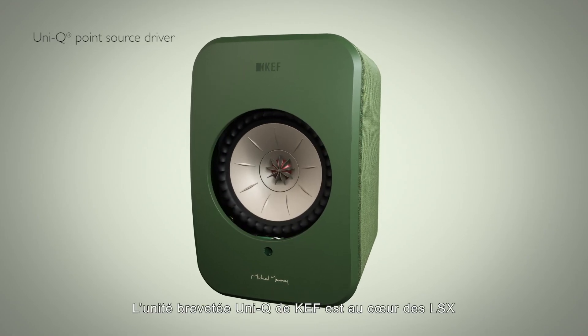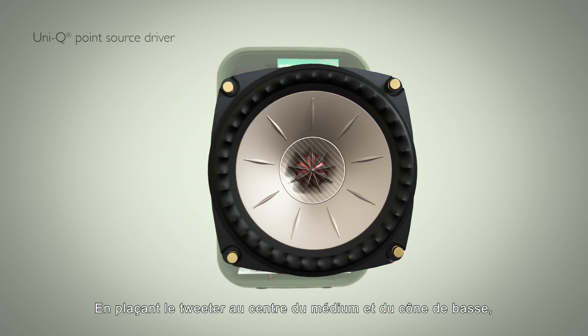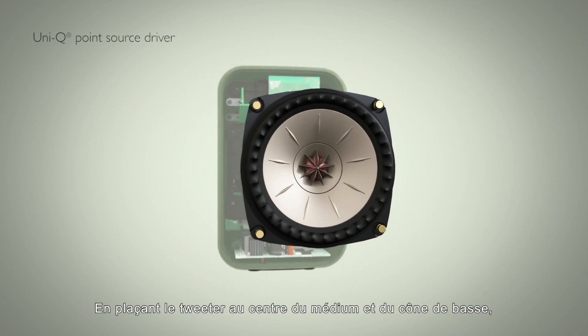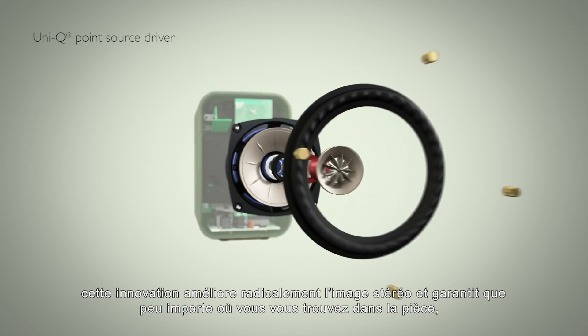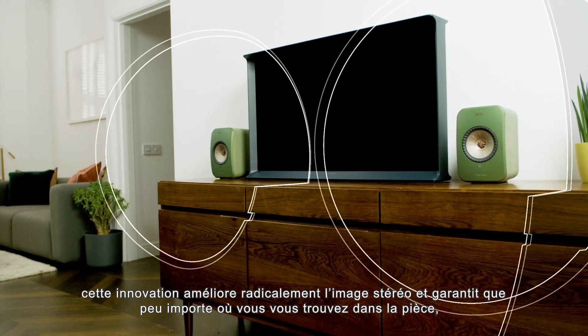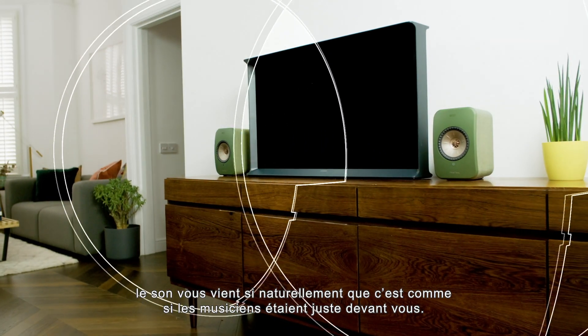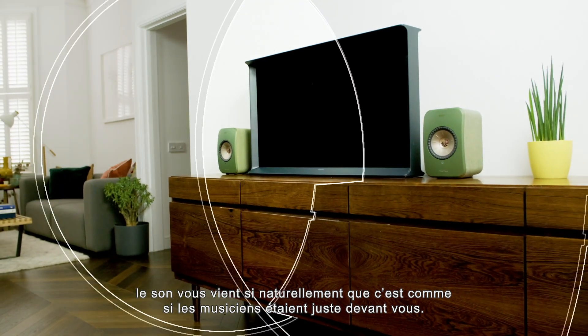At the heart of LSX is KEF's patented Uni-Q drive unit. By placing the tweeter at the centre of the midrange and bass cone, this innovation radically improves stereo imaging, and ensures that no matter where you are in the room, sound comes at you so naturally that it's as if the musicians are right there in front of you.